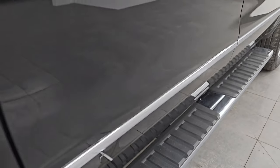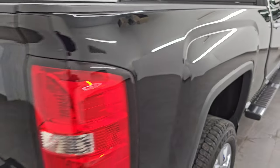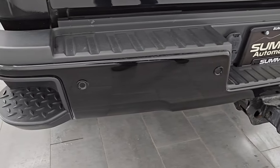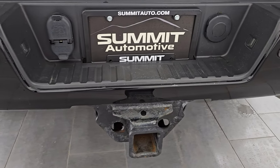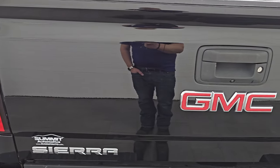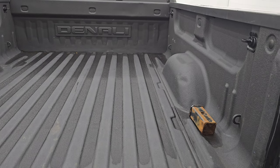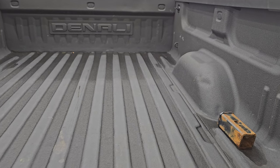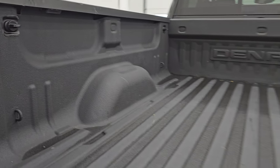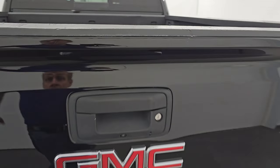It does have the nice factory chrome step bars. The passenger side box has no major dents or dings — looks really good. Coming around to the back of the vehicle, the rear bumper is in great shape. It does have the rear bumper steps, backup parking sensors, and a full towing package which includes receiver hitch, four-pin and seven-pin wiring. The tailgate is very nice and clean. It comes with a spray-in bed liner. The bed is in really nice shape, with LED bed lighting and side box tie-downs. The spray-in bed liner extends onto the tailgate, which is a nice feature.